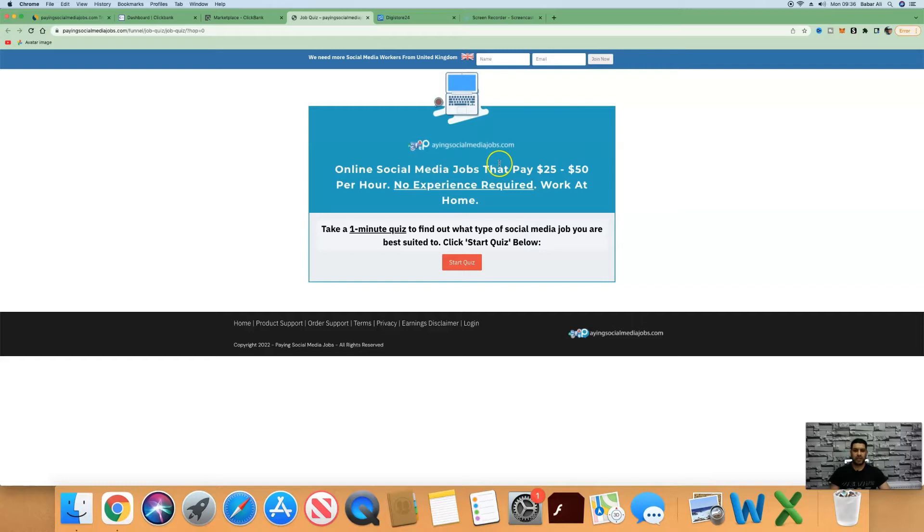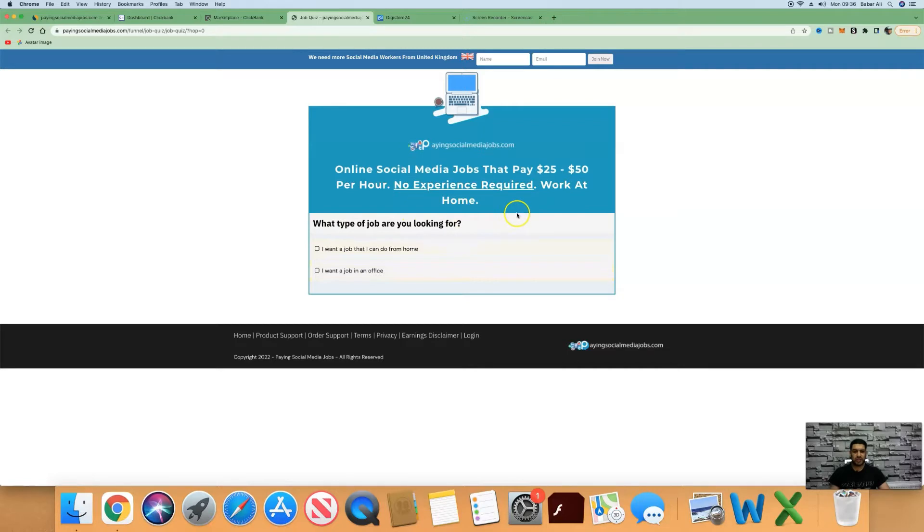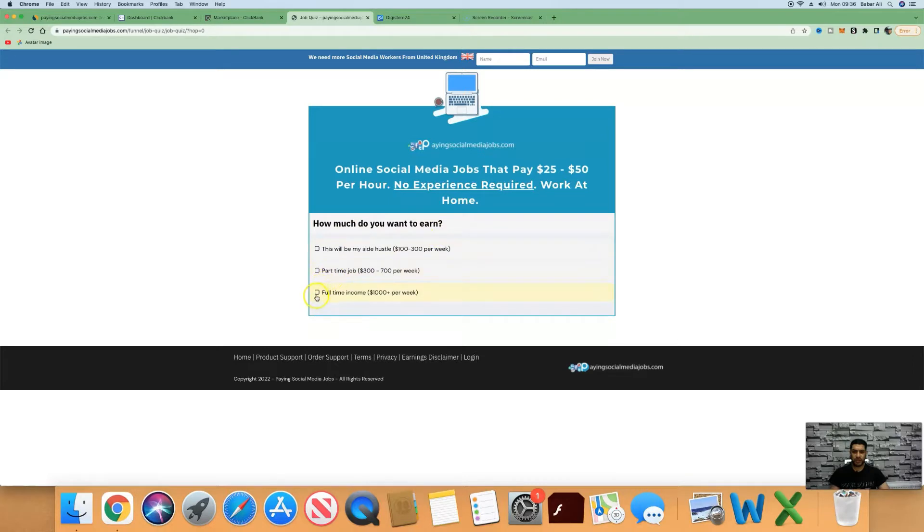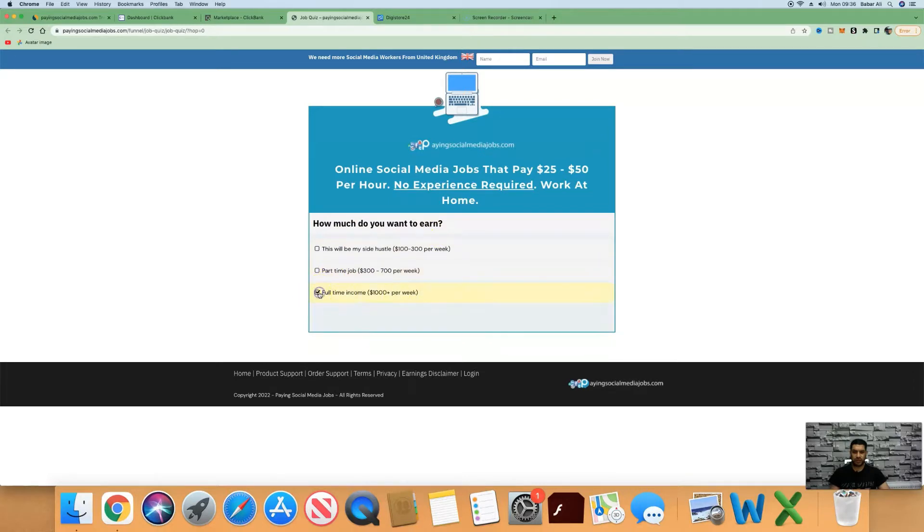This is a product that pays people between $25 and $50 per hour posting and answering questions on social media, with no prior experience required. All they have to do is go through a quiz — short questions like: what type of job are you looking for, what's your favorite social media platform, and how much do you want to earn — for example, full-time income at $1,000 a week.